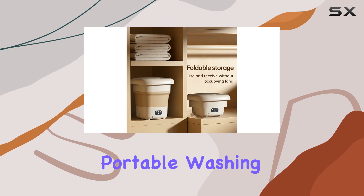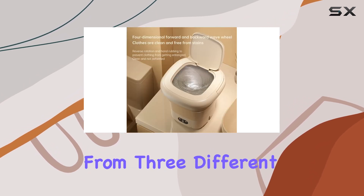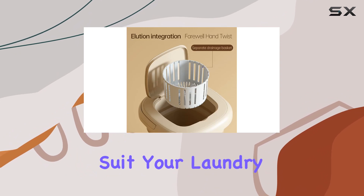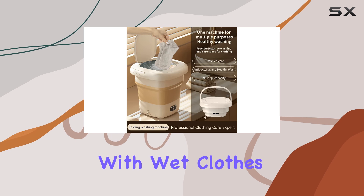Using the OKYUK Portable Washing Machine is a breeze. With just one button, you can choose from three different time modes to suit your laundry needs. And the included spinner takes the hassle out of dealing with wet clothes post-wash.